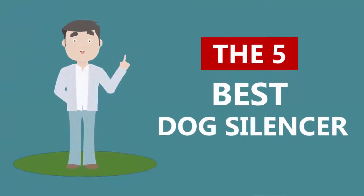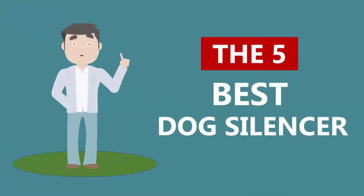Here we present the five best dog silencers. Let's get started with the list.